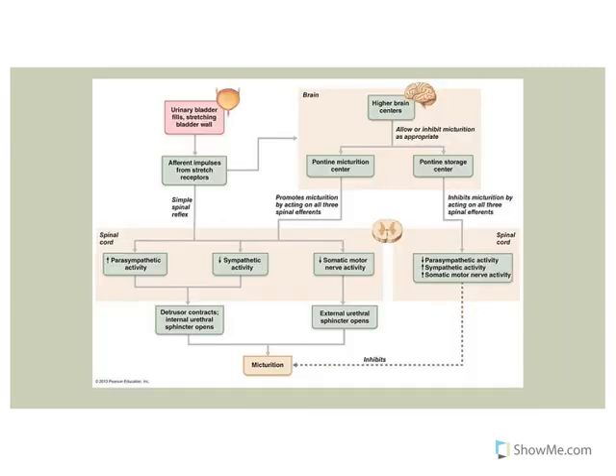Let's look at this in more depth. The micturition reflex taking place at the sacral spinal cord starts with stretch. You stretch the walls of the urinary bladder as volume increases. Sensory information is carried along the pelvic nerves to the sacral spinal cord. In this simple reflex, you get increased parasympathetics causing the detrusor muscle to contract, decreased sympathetics so the internal urethral sphincter opens up (aided by bladder pressure), and decreased somatic motor nerve activity through the pudendal nerve so the external urethral sphincter opens. That is a simple spinal reflex — what's happening in children not yet toilet trained.